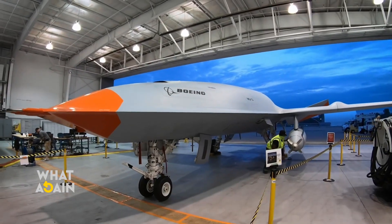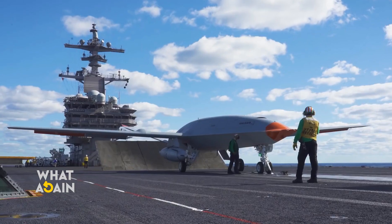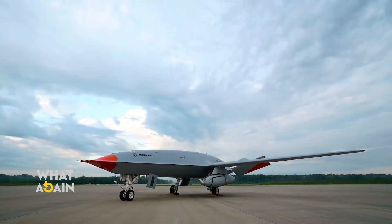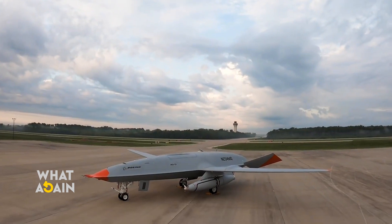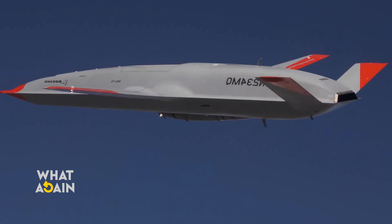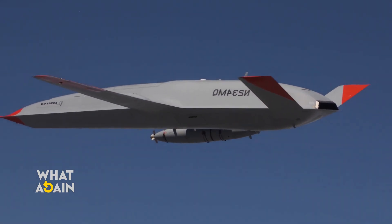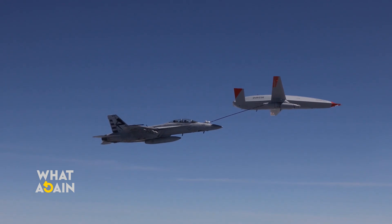The U.S. Navy and Boeing have conducted the first carrier tests of the MQ-25, successfully deploying Boeing's T-1 test rig on a U.S. aircraft carrier for the first time. These are naval operations' initial steps to ensure that the MQ-25 unmanned aerial tanker seamlessly integrates with carrier operations.